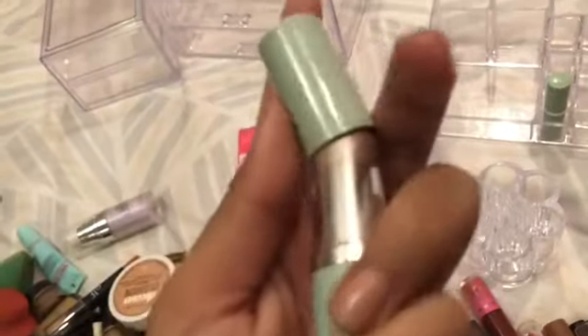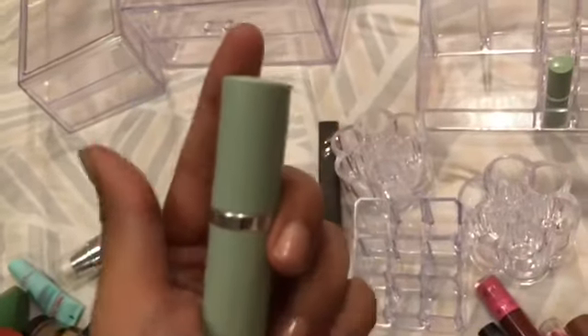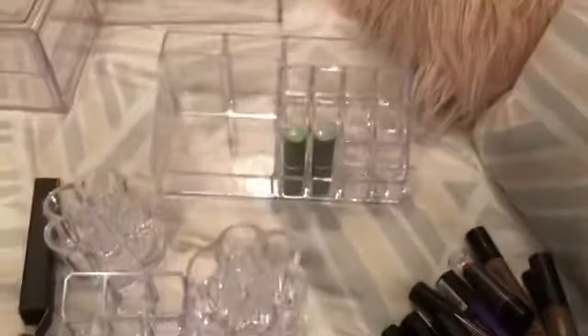Oh, this is my melted one — that's great. I actually really like this shade, but I don't really use it a lot because it's melted. So that was unfortunate. Very unfortunate.